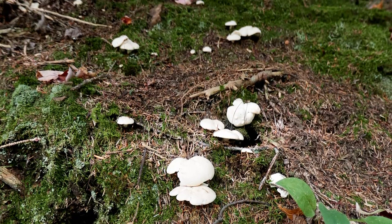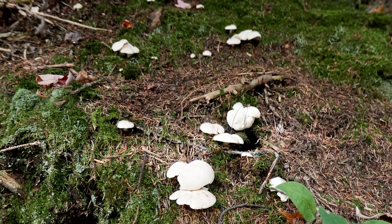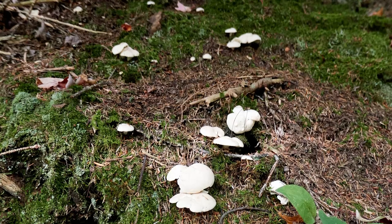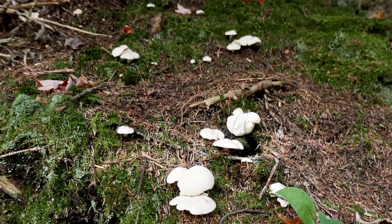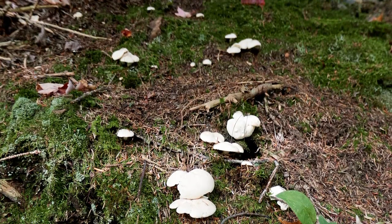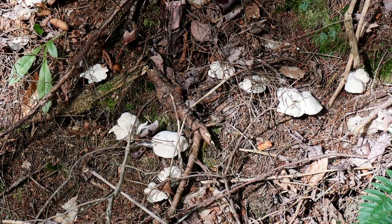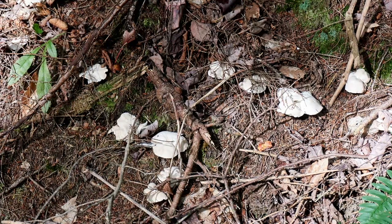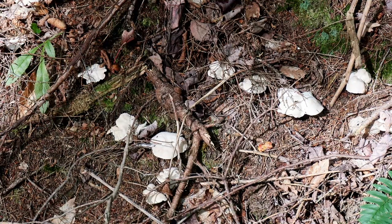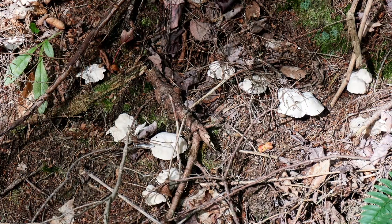Notably, they are mycorrhizal with conifers — that is to say, they live in a mutual relationship with conifers — and they seem to do quite well with a wide variety of coniferous species. I find them most frequently in old forests, growing on moss and forest duff among trees that are at least a century old. The sheep polypore grows in northern Europe as well as eastern and western North America, and genetic testing may in the future reveal these to be different species of the genus Albatrellus.